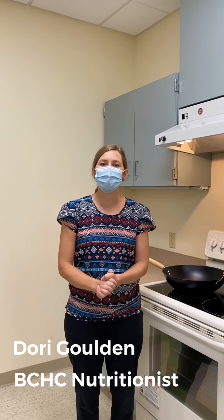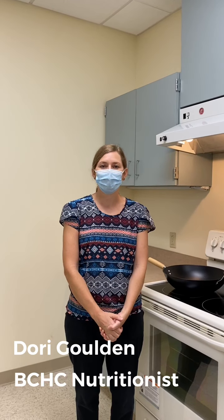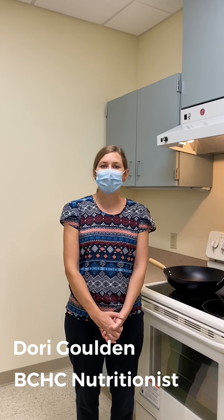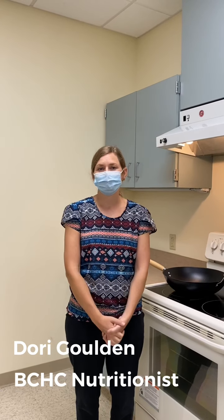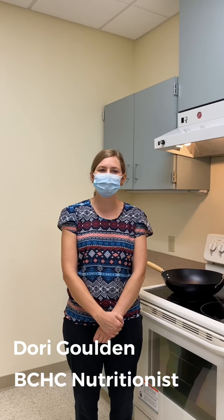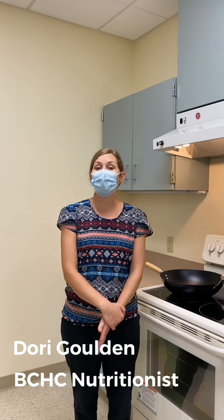So one thing I tell patients they could add to their salad would be nuts and seeds. Una cosa que yo le explico a mi paciente que le pueden añadir a su ensaladas serían semillas y nueces. And this is because nuts and seeds have fiber and protein, so it can help you feel a little bit more full.